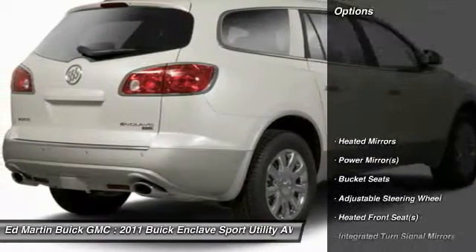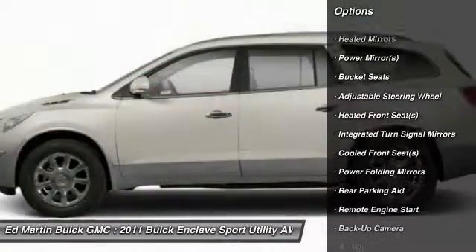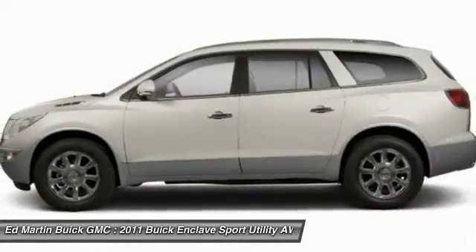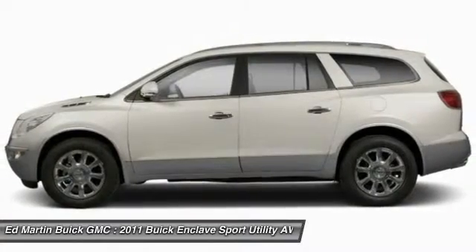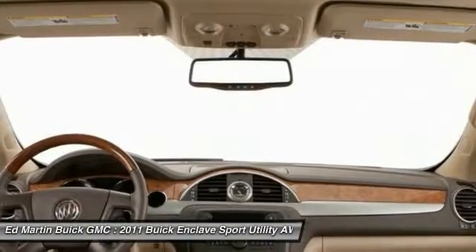Here are some of this vehicle's great options: power passenger seat, all-wheel drive, steering wheel audio controls, backup camera, remote engine start, power liftgate, keyless entry, leather-wrapped steering wheel, Bluetooth, adjustable steering wheel.